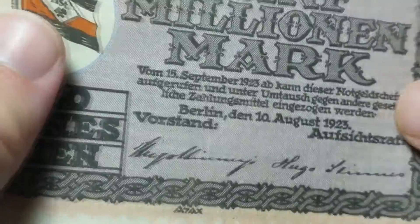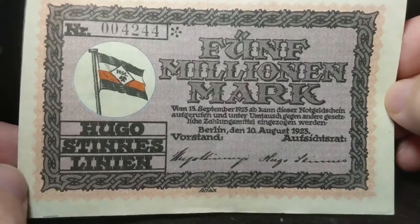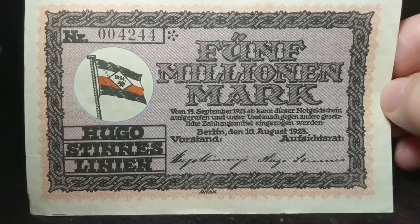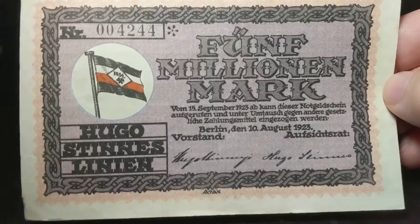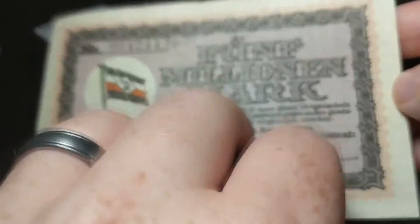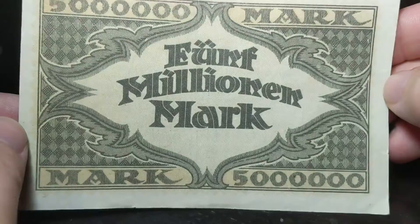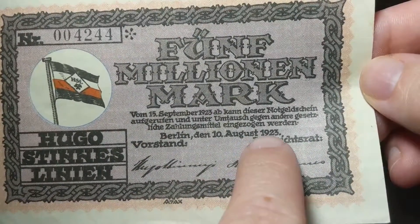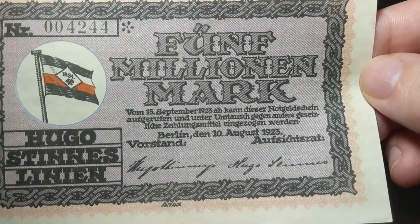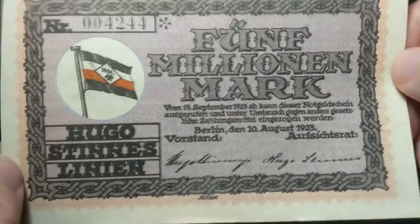And then we go to the hyperinflation money. This was 1923 — a 5 million mark note. Pretty cool. Decent serial number there, not too much artwork, but issued in August 1923. The hyperinflation ended in, I think, November 1923, so this is towards the peak.